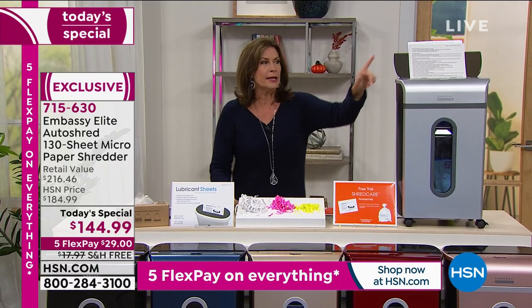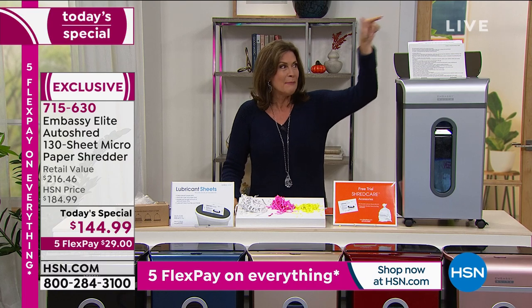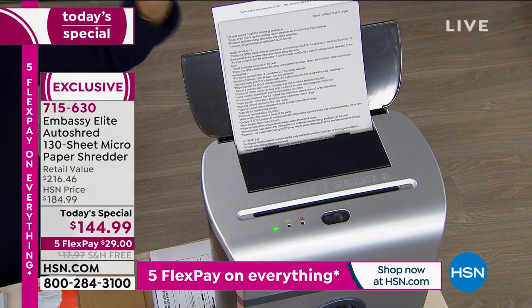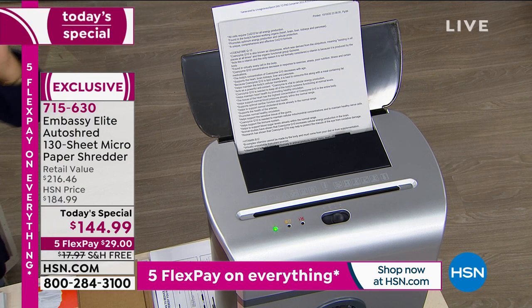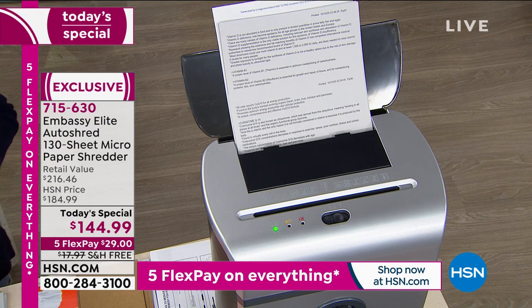The beauty of what you're getting here: yes, it will shred 10 sheets at a time up front, but this is the magic back here. It is an auto-dock feeder. It will feed in 130 sheets — 130 — without you having to touch a single thing. It just does it on its own. We have never offered a more powerful shredder, and the value is exceptional.